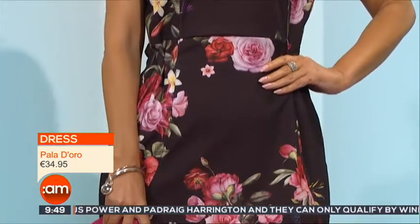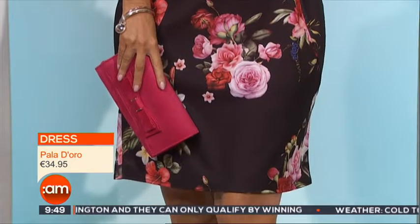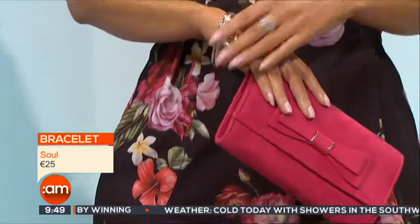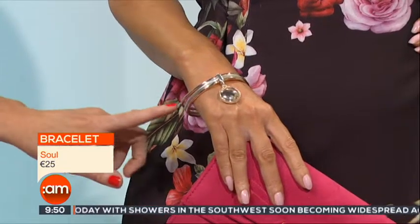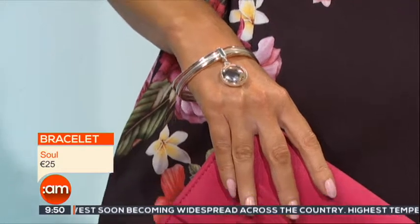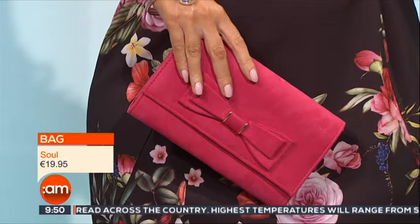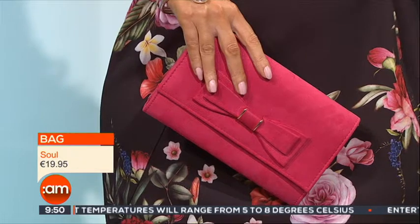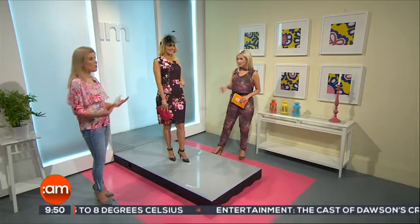This dress is absolutely gorgeous and such great value. I'm loving the print — the colours are amazing, I'm loving the roses. Everything from Palo D'Oro, which is actually a brand exclusive to them. And then we've got this gorgeous little bracelet with three tiers: silver in the middle and rose gold on the sides — a mixture of rose gold and silver, all one piece. And we've added a pop of colour with this simple little clutch by Sole.